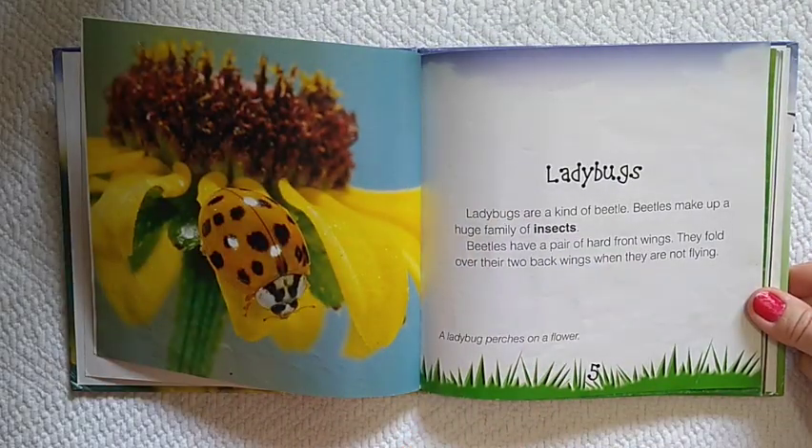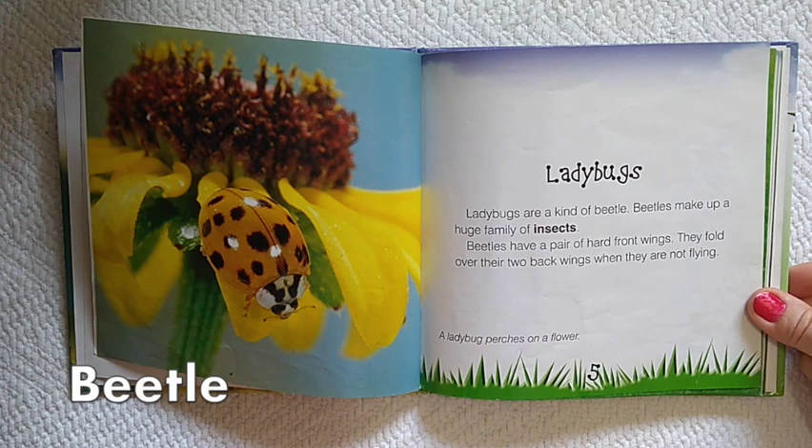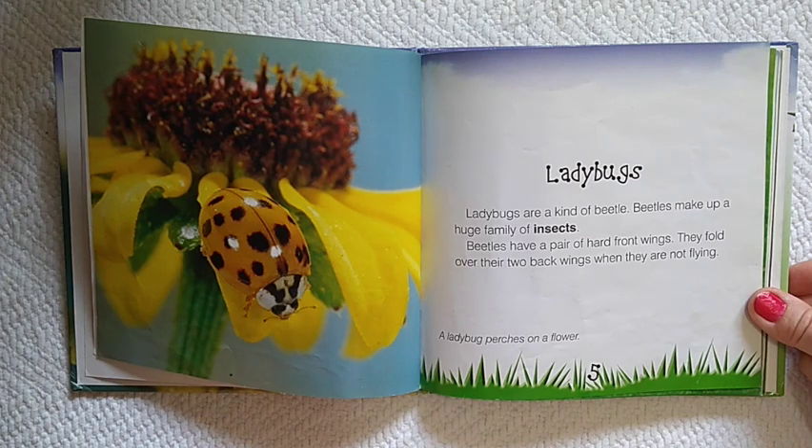Ladybugs are a kind of beetle. Beetles make up a huge family of insects. Beetles have a pair of hard front wings. They fold over their two back wings when they are not flying.